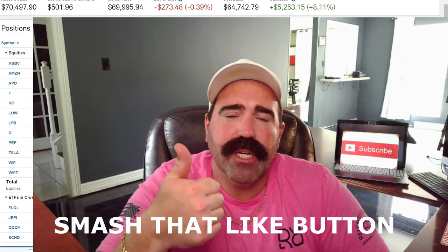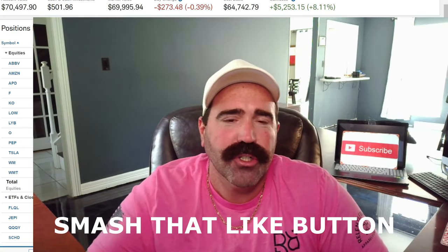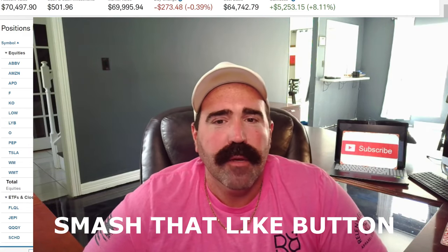Hey, what's going on dividend team? Welcome back to the channel. Welcome back to another lovely episode. We're just going to be doing a portfolio update today. I'll be buying some stocks, maybe $1,000 to $1,500 of stocks. I'd appreciate if you smash that like button — it sure does help out my channel a lot. My name is Dividend Rick, and this is my dividend investment account that I'm building for early retirement.